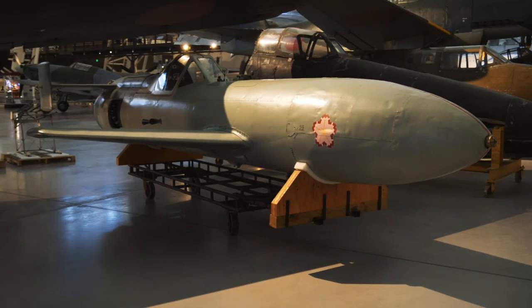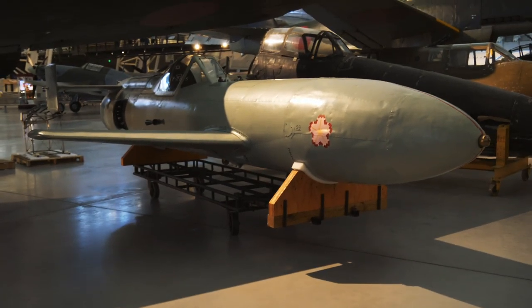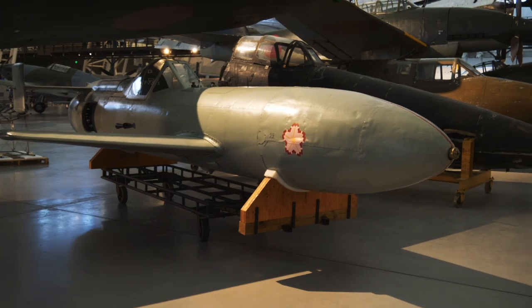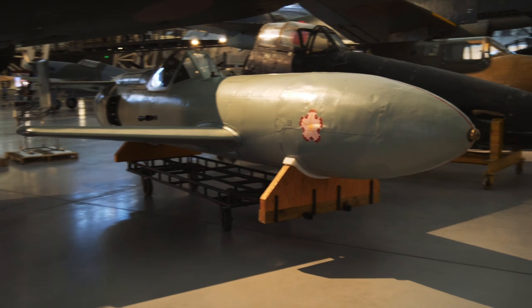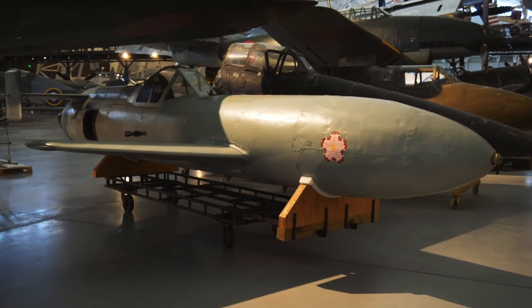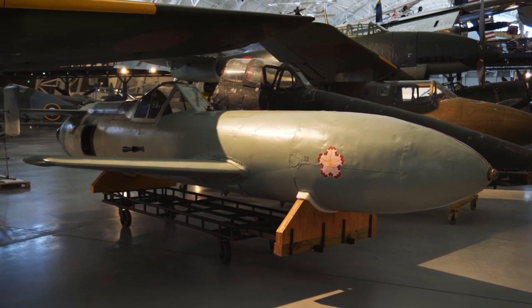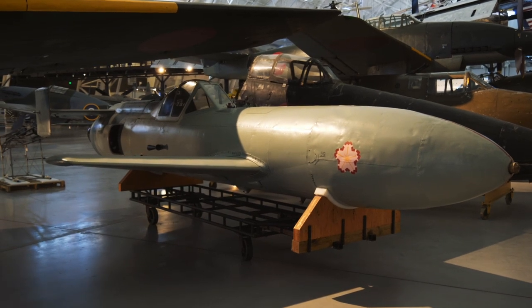This little thing here is another Japanese craft. You can see it has tiny wings, so it can't really take off on its own. This was called an Oka, which means cherry blossom. They would attach these to Japanese Navy bombers and drop them off the bottom, and then they would be used by kamikaze pilots. Pretty crazy.